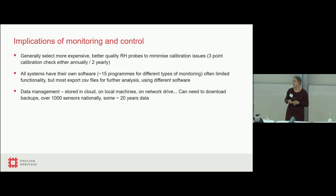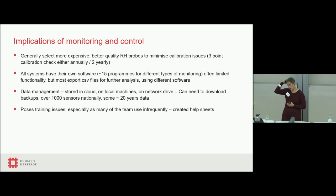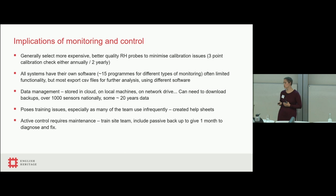There are data management issues at English Heritage — data can be stored on the cloud, on a local machine, a network drive, a pen drive, because we need to go to remote sites and can't necessarily rely on Wi-Fi. So our limitations often prevent good data management. There's also a volume issue — about a thousand sensors nationally, some with 20 years of data. Training is another issue; a lot of our team don't use these systems very frequently, so we've created help sheets anyone can pick up without extra training. Where we have active control, we need to train a site team for day-to-day management, and we tend to put in a passive backup, aiming for a month's buffer if something goes down.